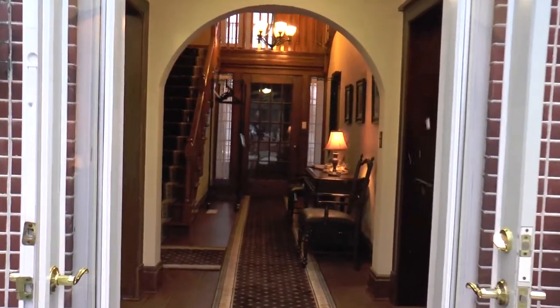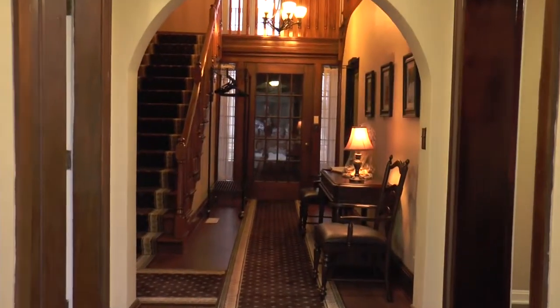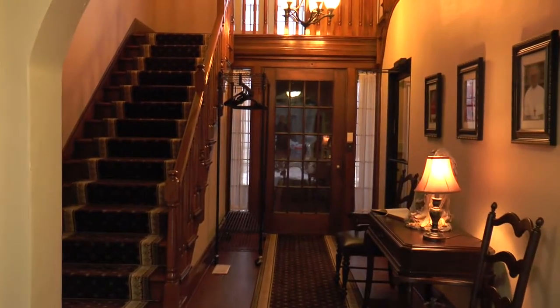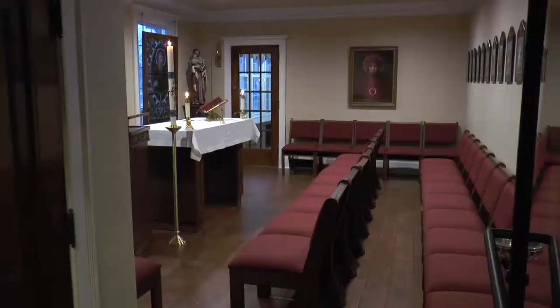Welcome to the Hope House Retreat Center. For those of you who previously attended retreats, welcome back to the newly renovated Hope House Retreat Center, formerly Avila House.